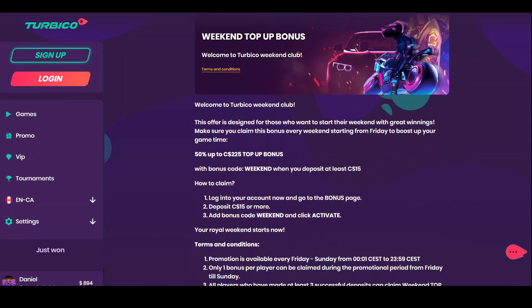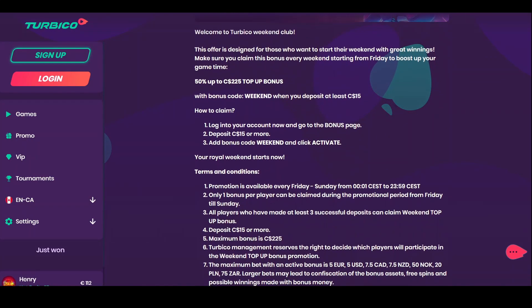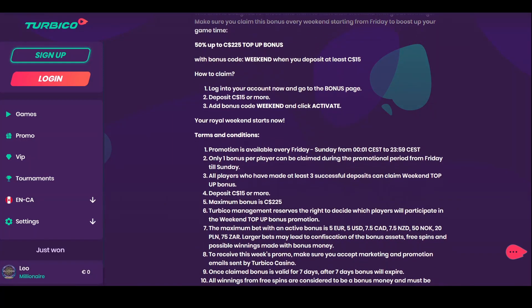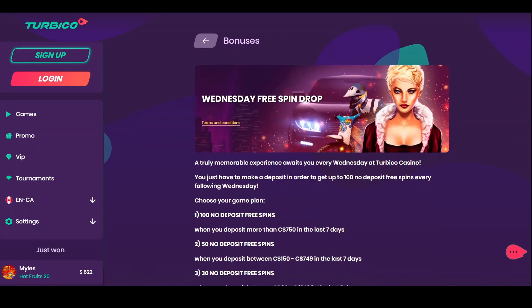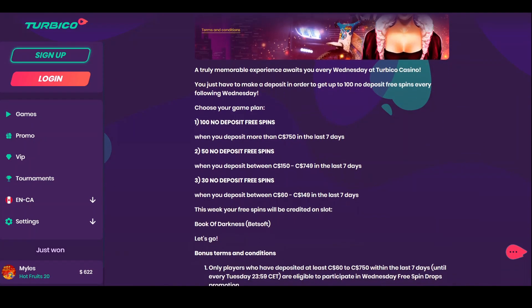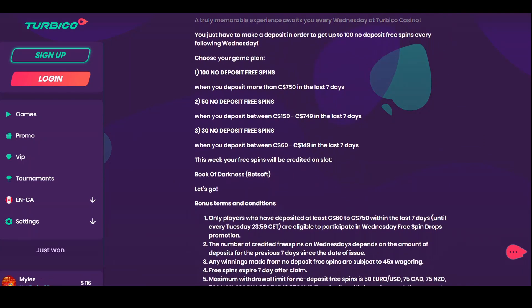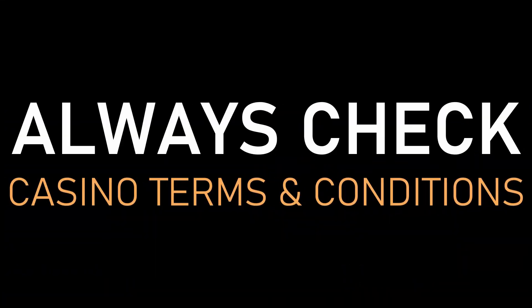The Weekend Top-Up bonus is a 50% match bonus up to 225 Canadian dollars. It has a code to enroll: WEEKEND. The minimum deposit for this bonus is 15 dollars. The Wednesday Free Spin Drop is another weekly offer — depending on the amount of money you deposit during the week, on Wednesdays you can claim 30, 50, or 100 free spins. Before claiming any bonus, check the casino's terms and conditions and play responsibly.